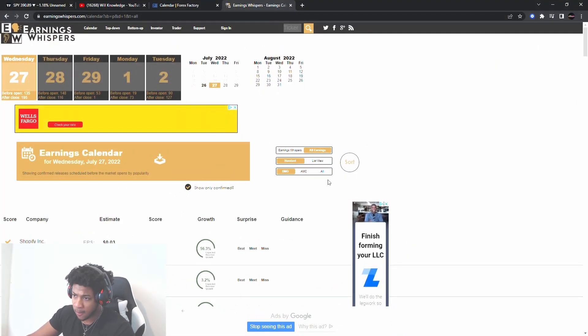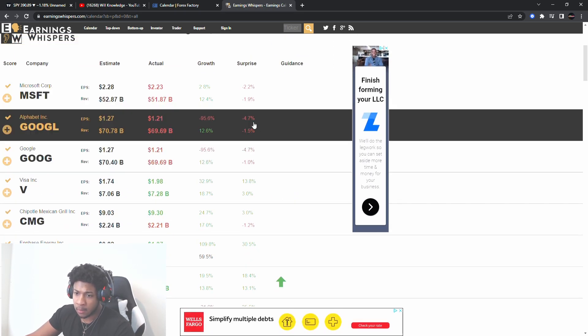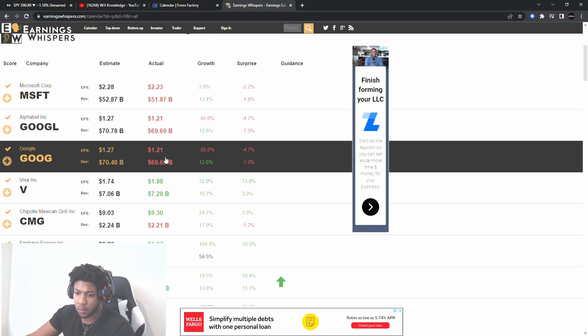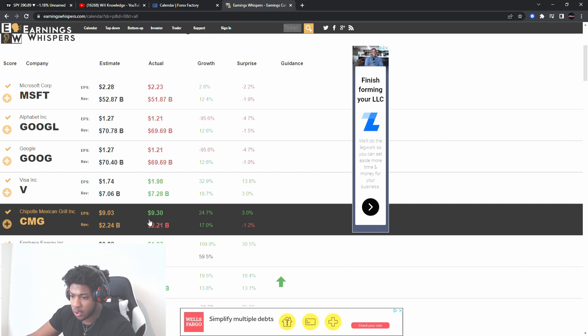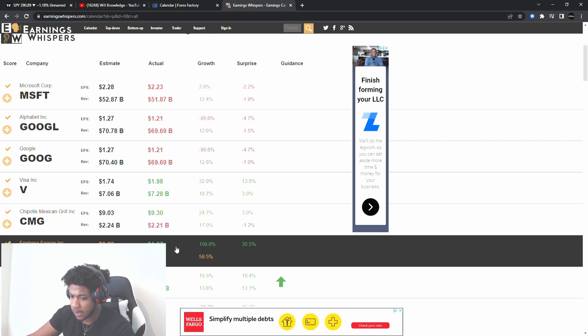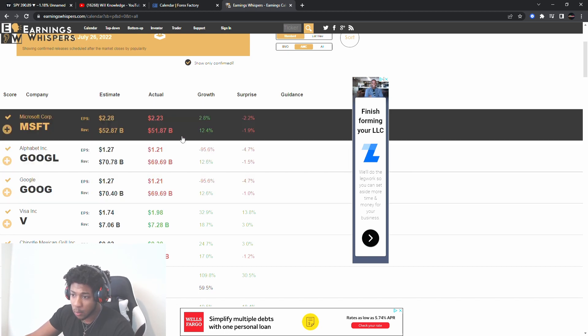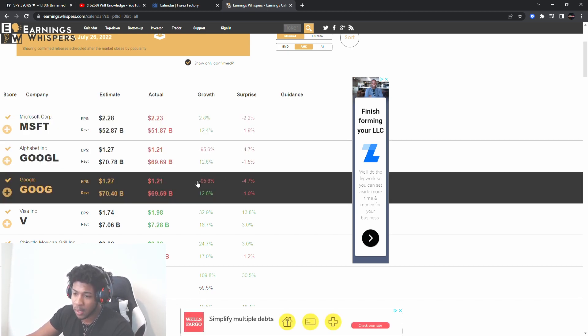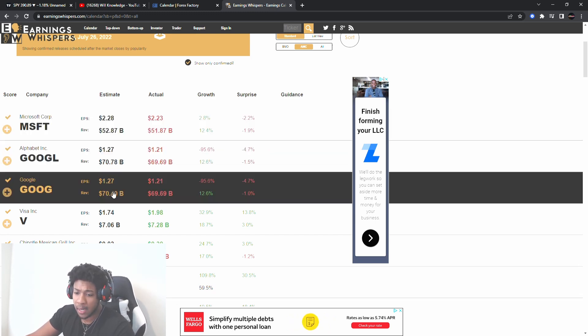We also have earnings. So Wednesday today, aftermarket, we have Microsoft — they didn't beat. We had Google — didn't beat. The only one that really beat was Visa, but Chipotle didn't beat. Usually Chipotle always beats. Enphase beats. Texas Instruments beats. So the main big ones did not beat. They had growth, but the EPS and revenue came lower than what was expected.